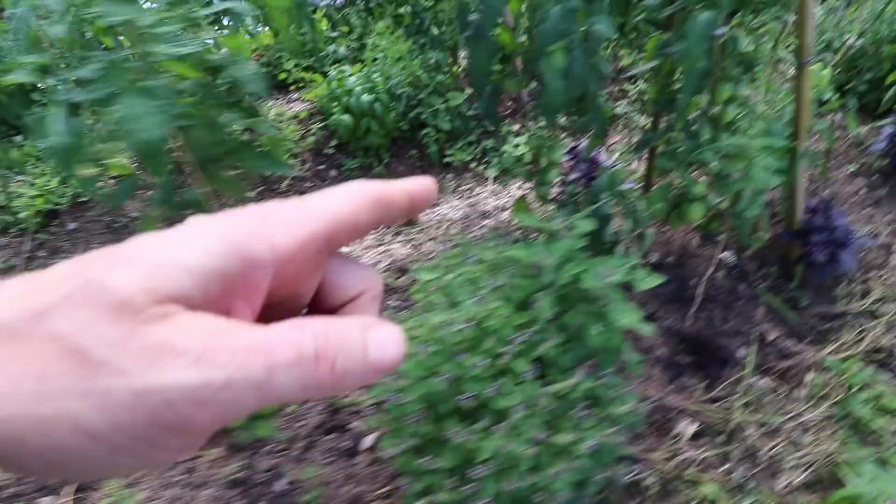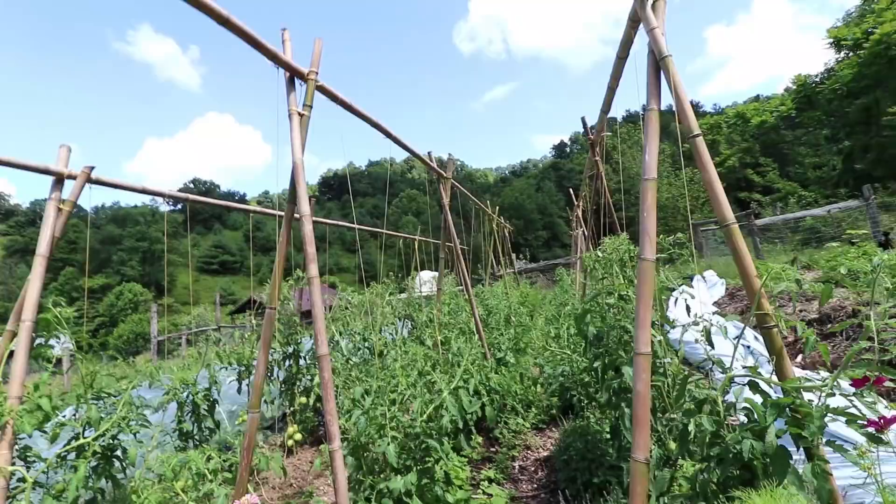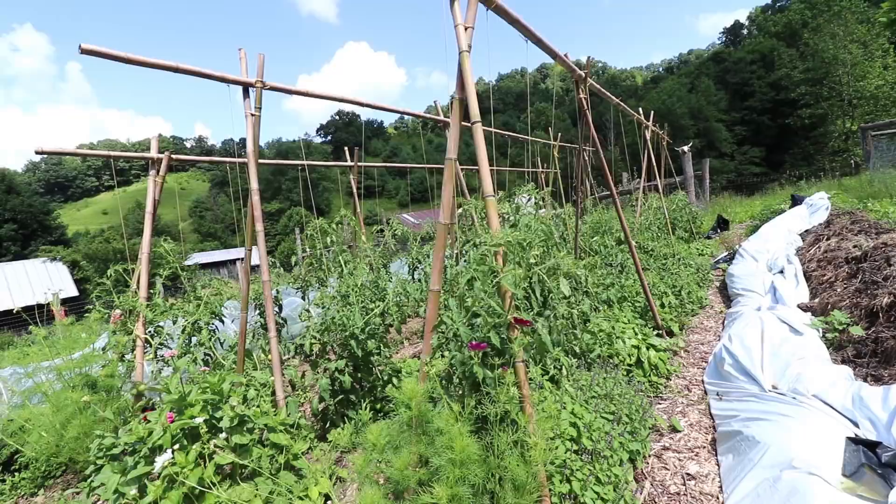purple basil, and a standard green basil. I'm totally happy with this system of trellising and we'll probably do this every year. I can't imagine finding a better way to trellis tomatoes — we are really on board with this method.